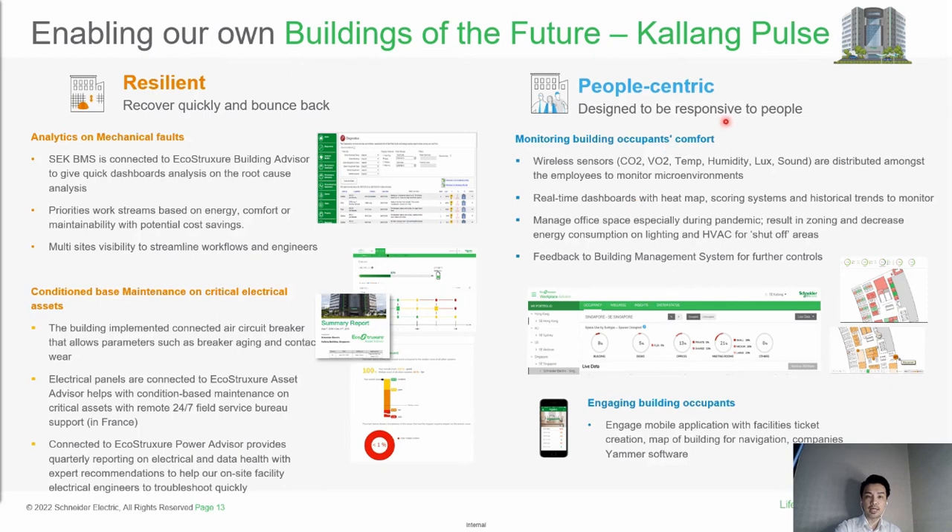Moving to the people-centric pillar, which is designed for the building's responsiveness to its occupants. We have sensors in place: CO2 sensors, VOC sensors, temperature, humidity, light sensors, and sound sensors. We can do a deep dive into the comfort level of every floor, focusing on the employees in the building. We have a real-time dashboard for heat maps and scoring systems. We can also manage office space easily, especially during the COVID pandemic — doing zonings, people counting, and analysis in terms of safe distancing.